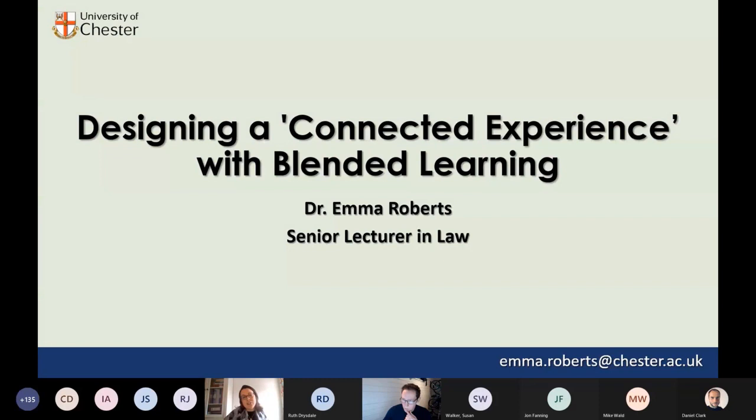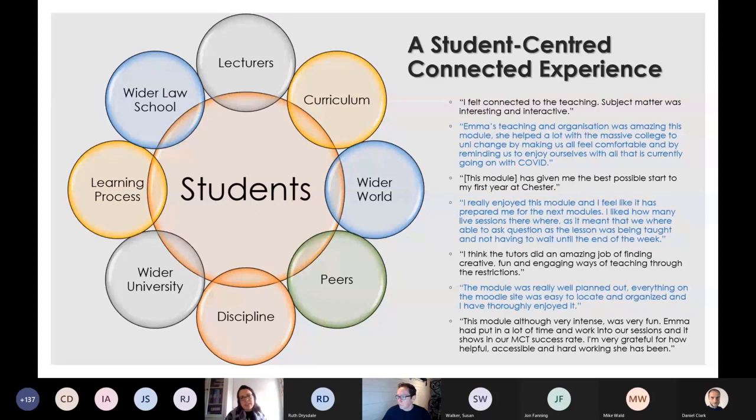My take on it is that the key to getting the right blend — which I think we've all grappled with this year, it being new to us all — is that we offer a connected experience to our students. There's quite a lot of literature on the connectivity of learning and study. Dilly Fung in particular is key in this area.